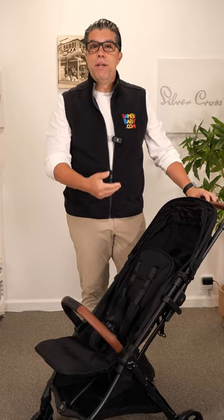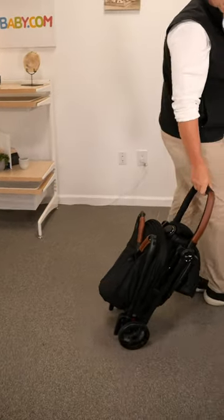Yes, day one, baby can use this. It's overhead compartment capable, very easy to stroll, one hand fold.